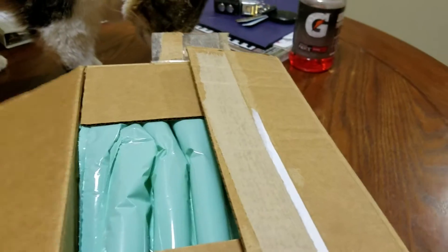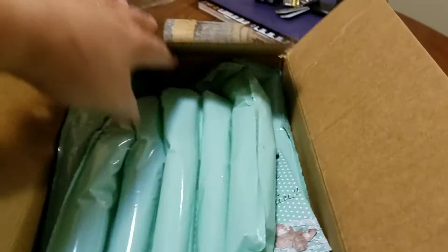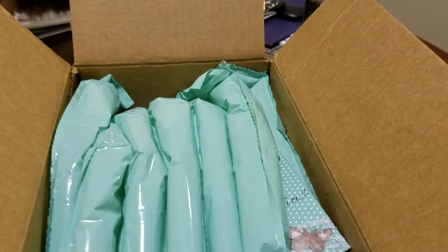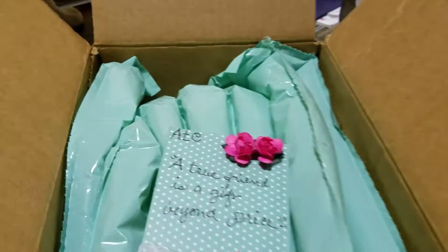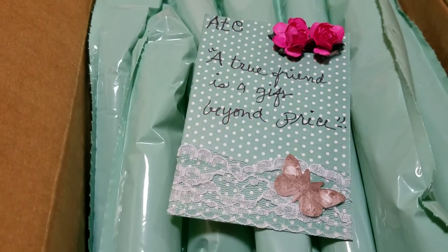I started to open it because I didn't know what it was. I thought it was from Lori — Crafty Lori — because we were in a swap, but then I realized it wasn't. She made this gorgeous little ATC card, look at it you guys, with the pretty pink flowers and the butterflies.